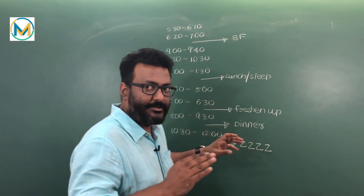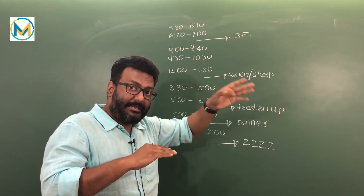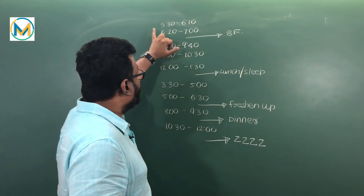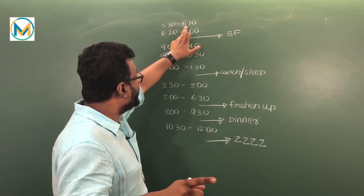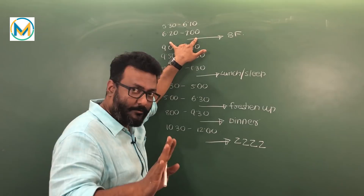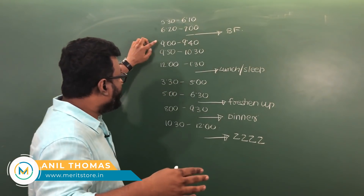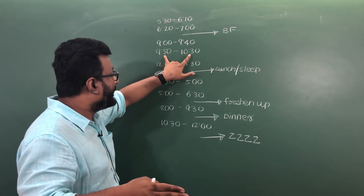So you see I have given you a schedule where you begin studying at 5:30 in the morning. You sit and start studies at 5:30 sharp — 5:30 to 6:10, continuous non-stop 40 minutes. Then you take a 10-minute break, then continuously again 40 minutes. Then there's a good two-hour break for breakfast, your routine, getting changed and everything. Then you come back again — 9:00 to 9:40, 40 minutes, then a 10-minute break, and again 40 minutes.